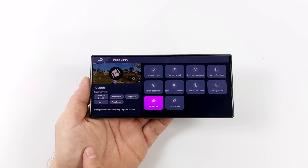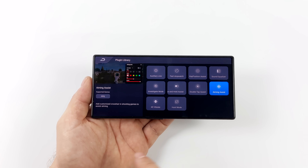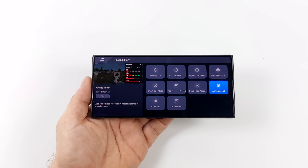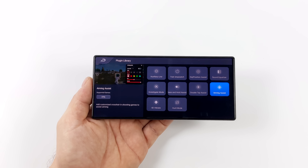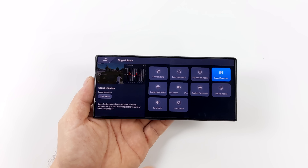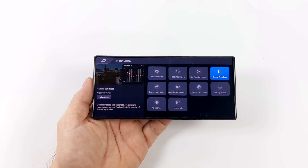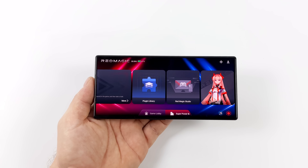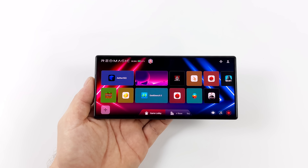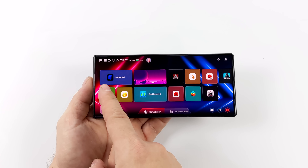We've also got a bunch of gaming-centric plugins we can use with games — some only work with specific games, but a lot will come in handy for first-person shooters. We've got a sound equalizer so we can turn the bass up, turn the treble up — you can make it sound exactly like you want. One of my favorite things is the in-game overlay. Let's start up a game real quick — we'll go with something simple — Minecraft.